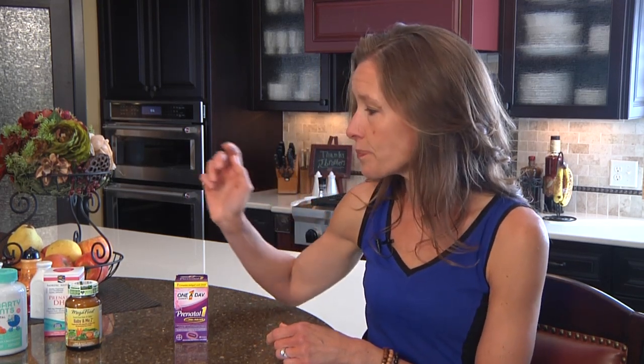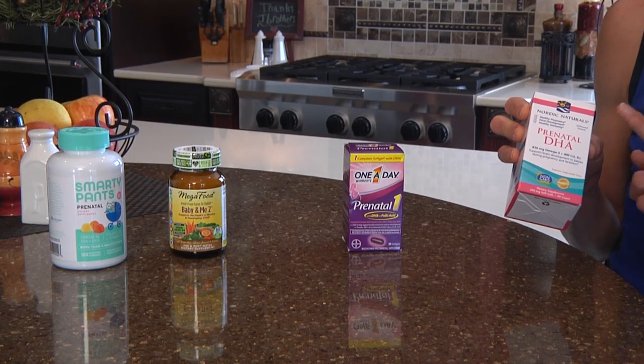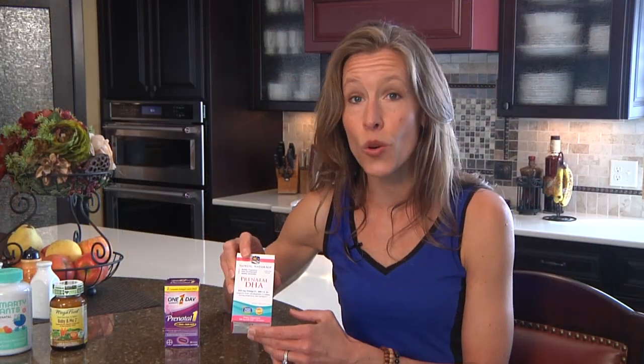If you'd rather supplement with DHA omega-3 fats rather than eating fish regularly, you can look for a supplement that already contains DHA — most will contain about 200 milligrams. If you've been opting for a gummy because of nausea, you'll notice there isn't any DHA in that type of supplement. Some whole-foods-based versions may not contain DHA either, so you can consider adding a dedicated prenatal DHA supplement. I love the Nordic Naturals brand — it has great research and a very clean source of DHA omega-3 fats.